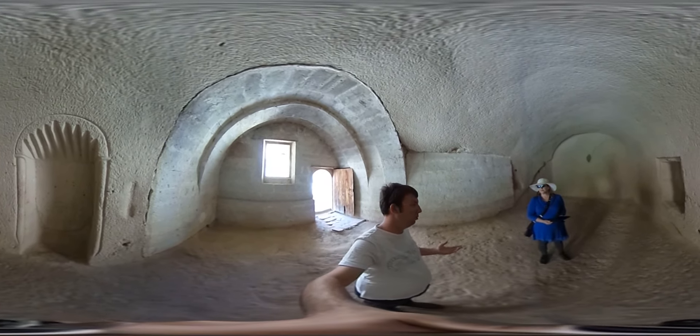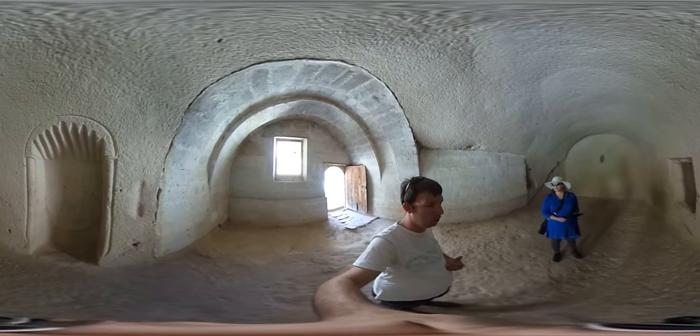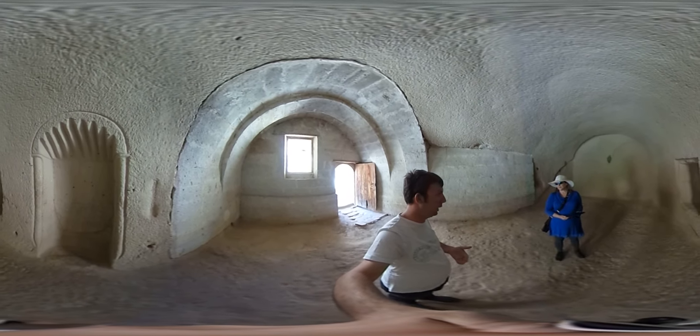This mosque is a museum now — it's not functioning. That's why wearing shoes and having no carpets on the floor is acceptable here. Prayer is done five times a day. You can pray in a mosque or you can pray anywhere — it just needs to be a clean place.